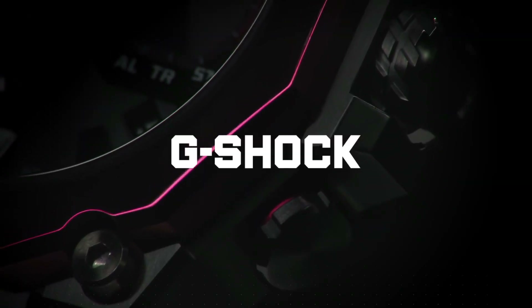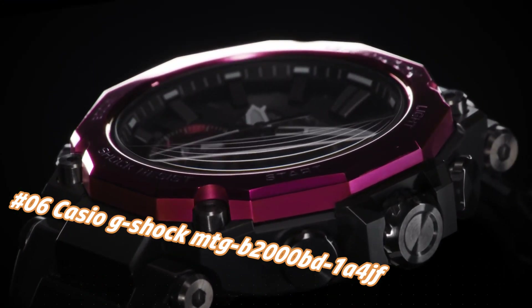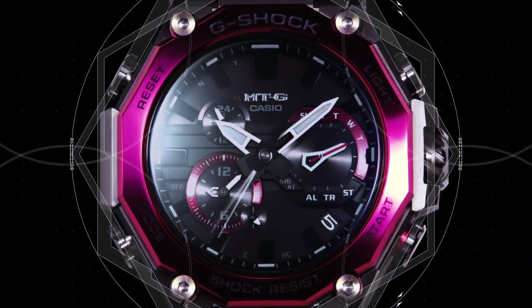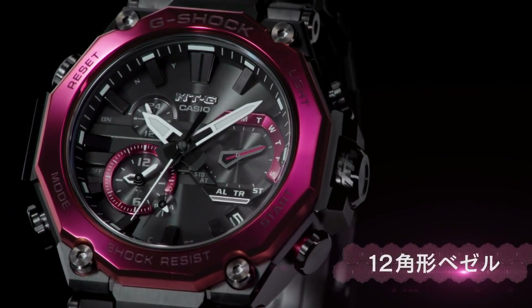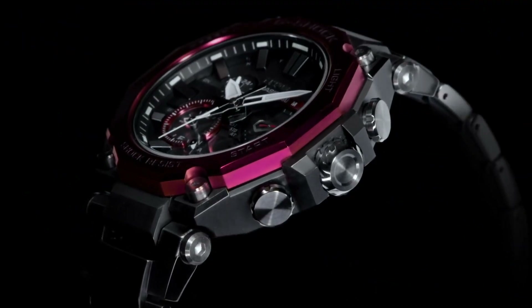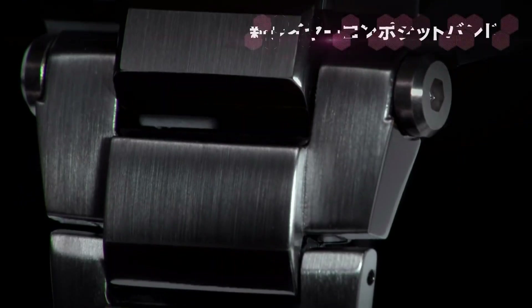Number six: Casio G-Shock MICHB2000BD-1A4JF. Nowadays the price of this watch in US dollars is $1,183, but this may vary with time. This watch is marvelous and very easy to adjust. Clasp: deployment clasp. Case diameter: 5.1 cm, case thickness: 15.9mm. Band width: 26.2mm, band color: black, item weight: 5.5 ounces. Movement: quartz. Water resistant depth: 200 meters. The build quality is great and I really liked the smartphone connectivity feature via Bluetooth. It looks so good in person, especially in the dark with the LED turned on. It is a must buy for all G-Shock fans.